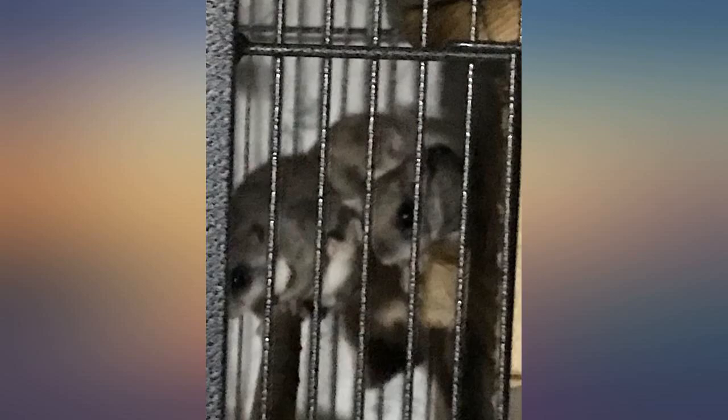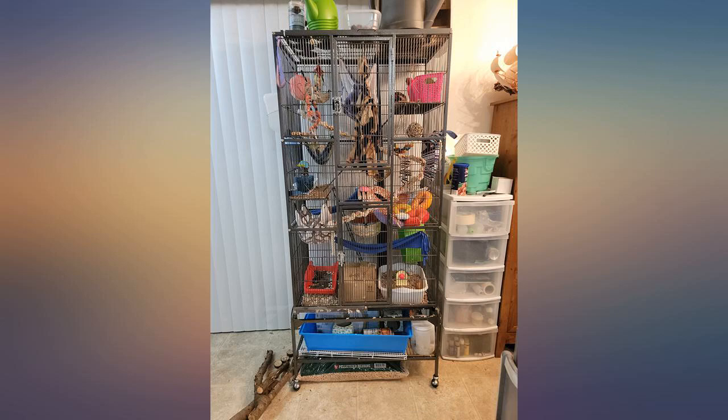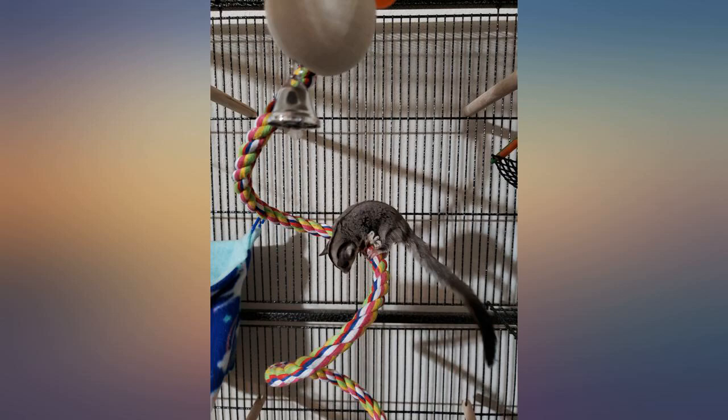I've had the cage for a month or so now and my rats love it. It was a great upgrade from my last cage and it is super spacious. I love the storage area underneath. The whole cage is slim but very tall so it hardly takes up much space.